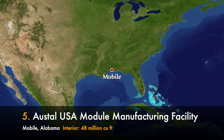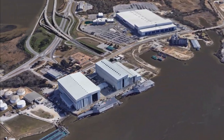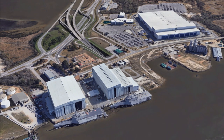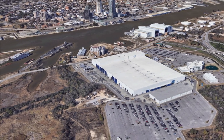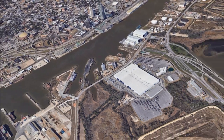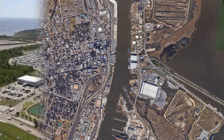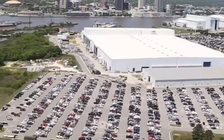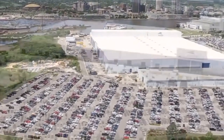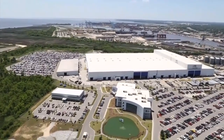Number five is Austal USA's module manufacturing facility in Mobile, Alabama. Austal USA is located on Blakely Island and makes some of the biggest, most secretive ships for the US Navy. To work on projects like these you need a massive space — just look at how big the warehouse is compared to every other building in the city. It is inside this module manufacturing facility that all materials, such as aluminum, are delivered, then cut, formed, and crafted to create the baselines of a ship.